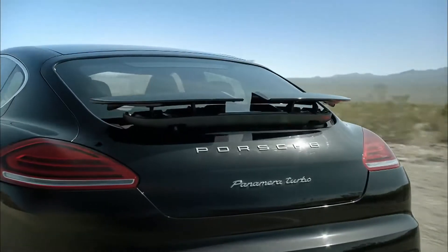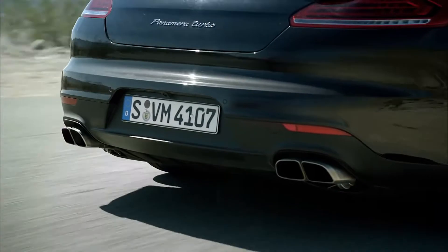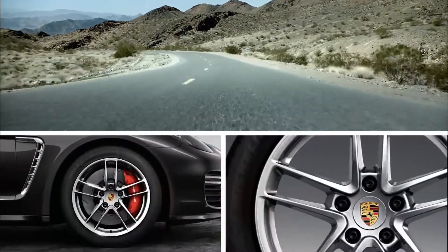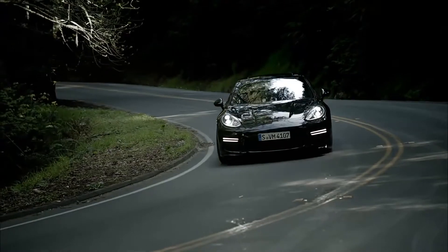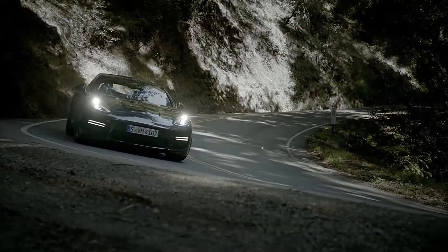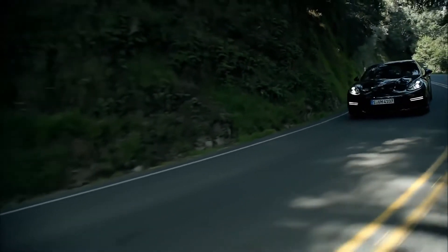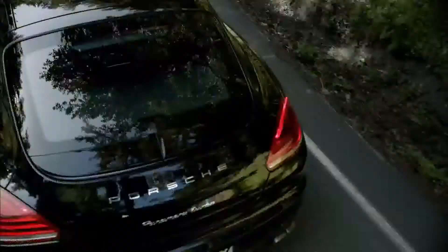The extending four-stage rear spoiler, of course. The two twin tailpipes with their turbo-specific design. 19-inch Panamera Turbo wheels and red brake calipers. At the front, the larger cooling air inlets with integrated front lights create a lasting impression. And the optional LED main headlights, including Porsche Dynamic Light System Plus, ensure the road is extremely well lit, whilst creating a distinctive look.